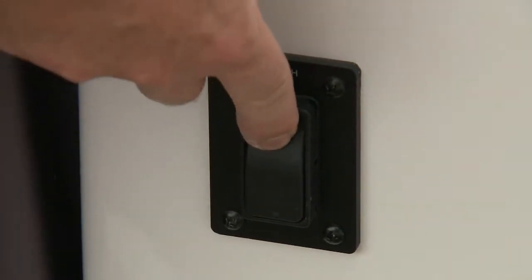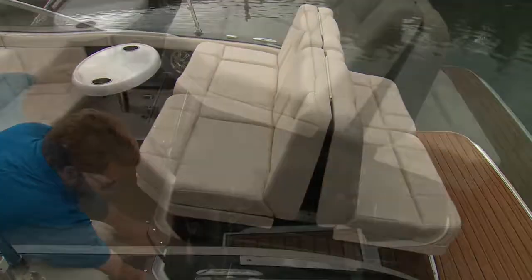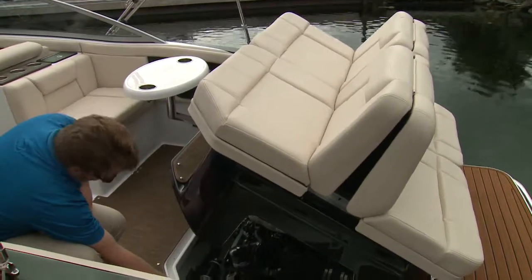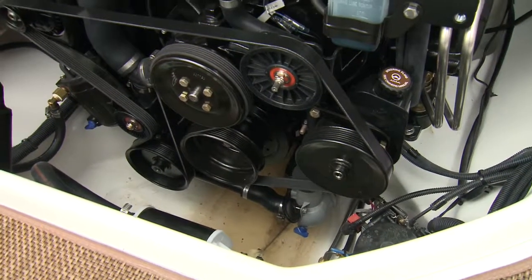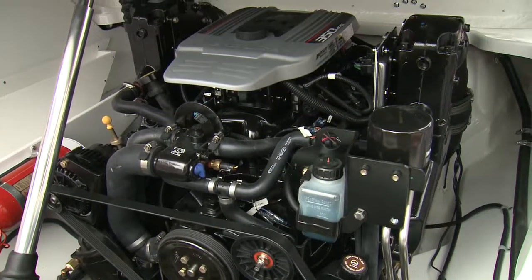And in terms of easy access to the engine, Bryant thought of that too. With the press of a switch, the rear seats lift up to reveal the engine compartment and the V8 MerCruiser 350 Mag MPI with a Bravo 3 drive, which pumps out plenty of power for a boat this size and weight.